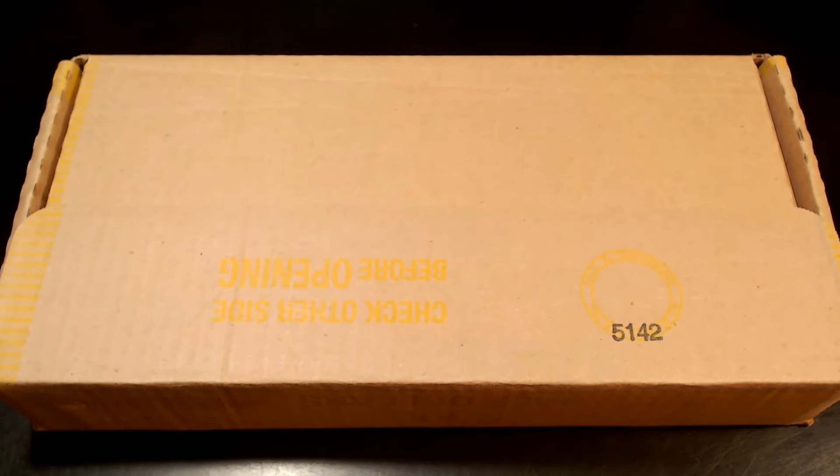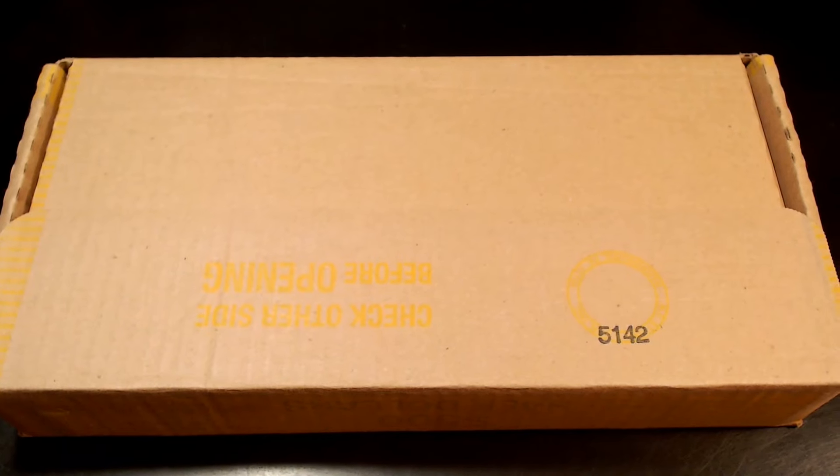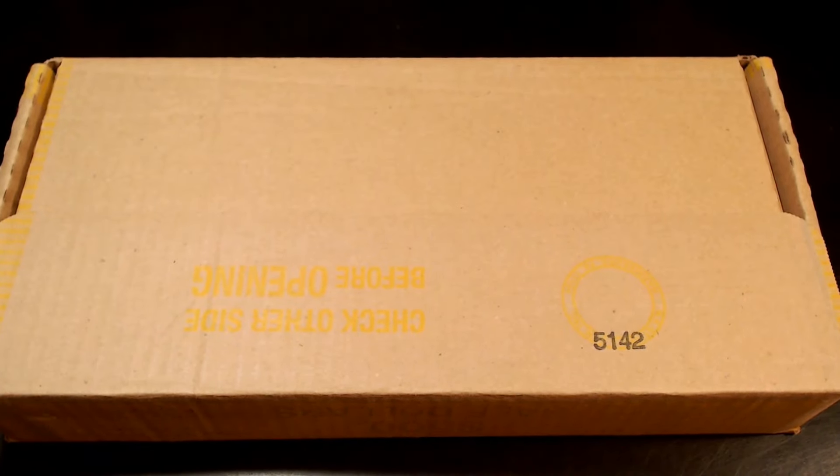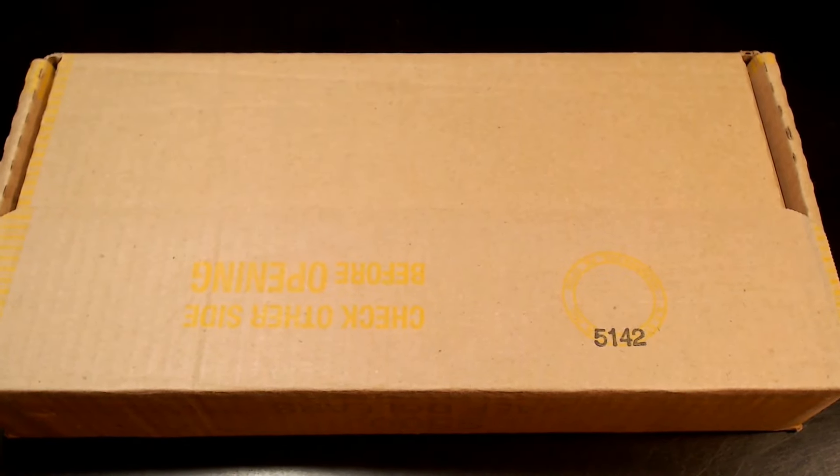How's it going? Welcome to Change is Good. My name is Brian, and in this video we'll be going through another $500 box of half dollars. We'll be looking for silver, proofs, NIFCs, varieties, foreign coins, mint errors — anything worth more than face value.